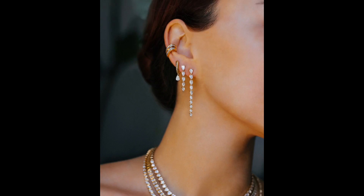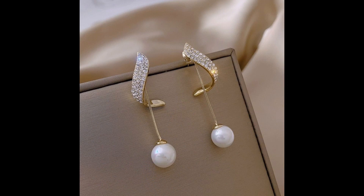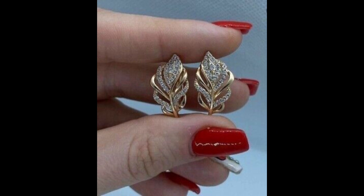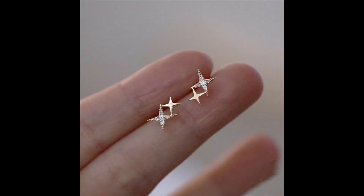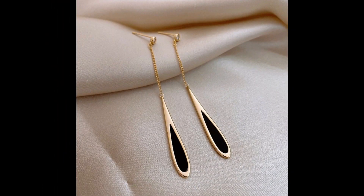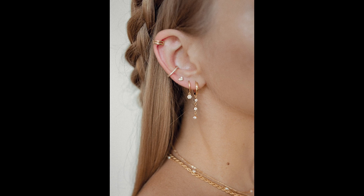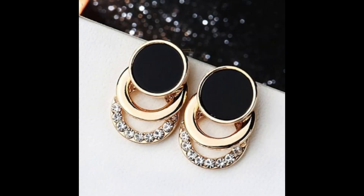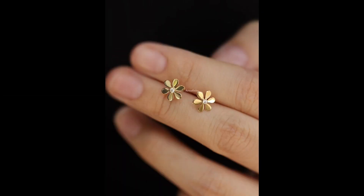Earrings are a versatile and essential component of jewelry, adding a touch of elegance and personal style to any ensemble. Stud earrings are a classic choice, characterized by their simplicity and small size, often featuring a single gemstone or a metallic motif. They sit on the earlobe, making them suitable for both everyday wear and formal occasions.